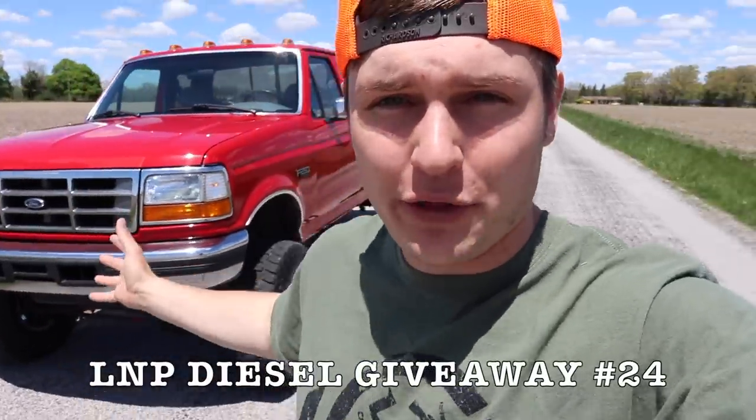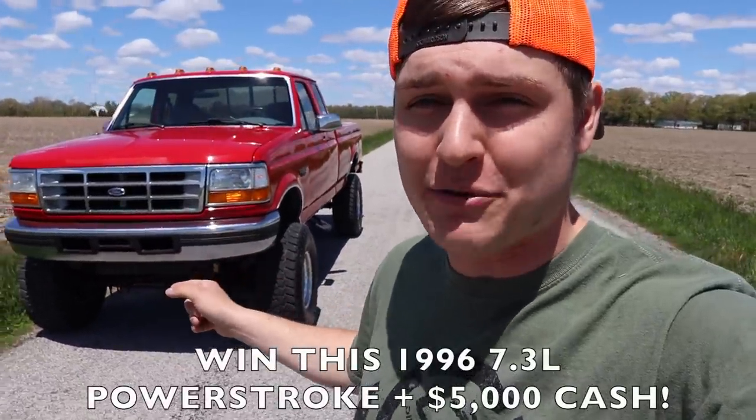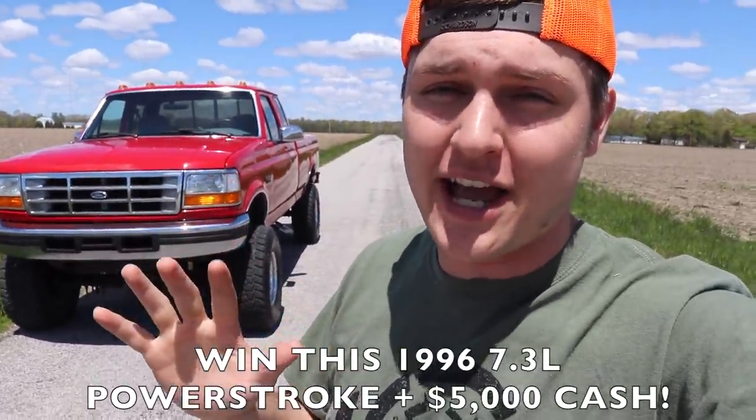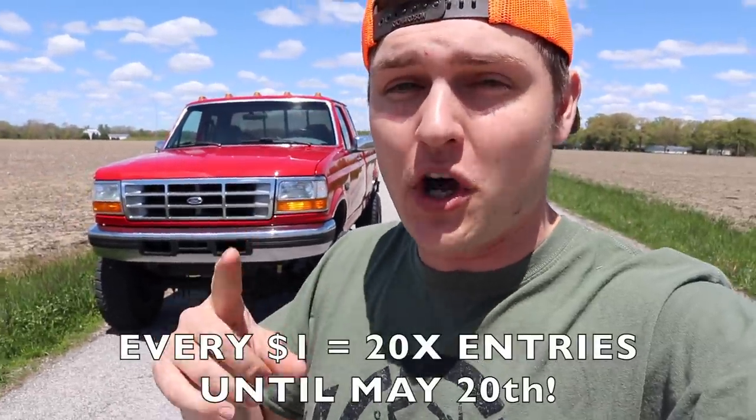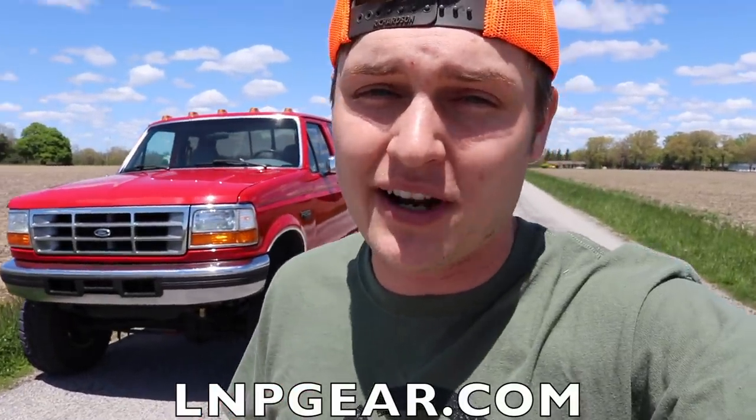Say hello to our 24th diesel truck giveaway where we're giving you the chance to win this '96 7.3 Powerstroke plus $5,000 cash. For the first week, every dollar is going to be 20 entries towards winning this truck plus five grand. Head on over to lmpgear.com, buy anything on the store, and as soon as you check out, you're automatically entered to win. Good luck.